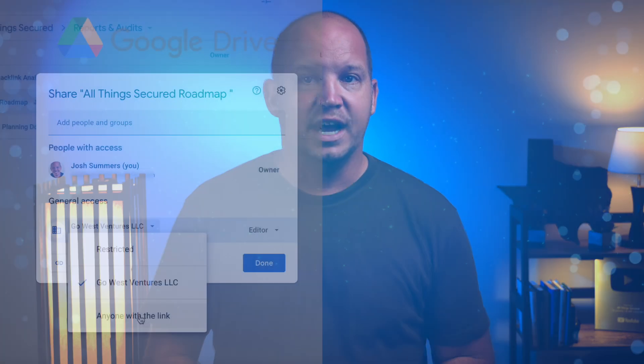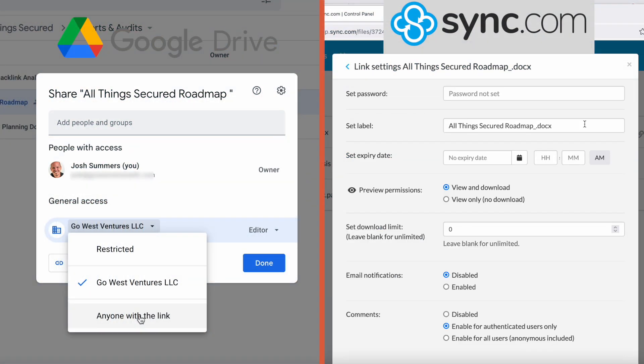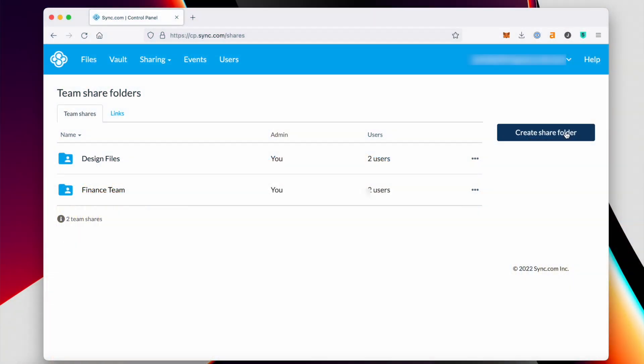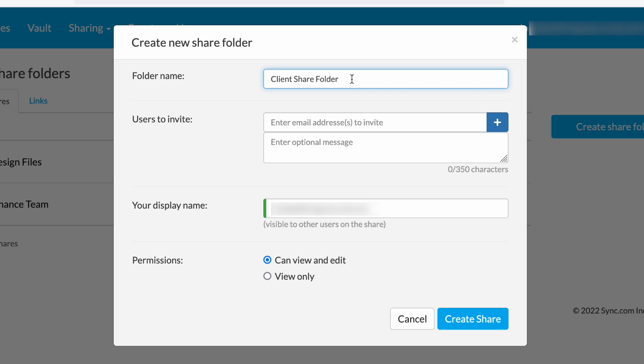That's it. By contrast with Sync, which you see on the right, I have the ability to create a link to the shared file that has a password, an expiration date, permissions, a download limit, and even the option for enhanced privacy, which basically adds an additional layer of end-to-end encryption to the shared link. On top of that, I have the ability to create shared folders for specific teams or groups of people. It's just a better way to share and collaborate, not only with those people on my team, but especially with those who aren't.